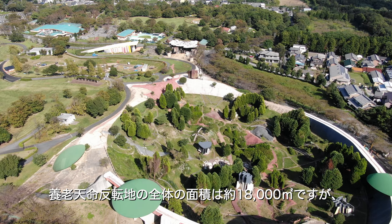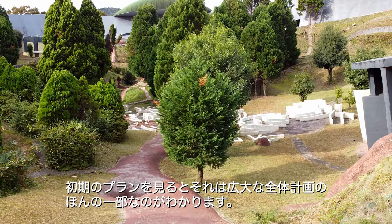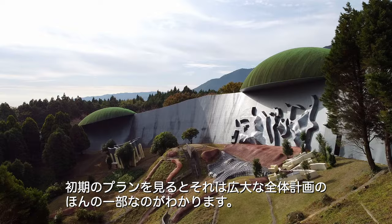The total area of the Site of Reversible Destiny is approximately 18,000 square meters. But in the artists' early drawings, we see that it was intended to be part of an even larger site.